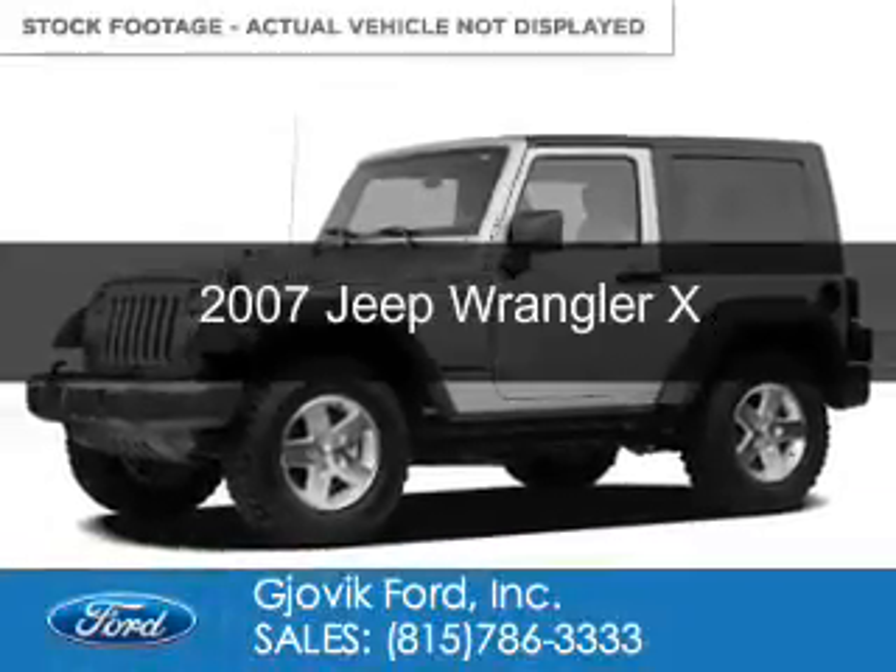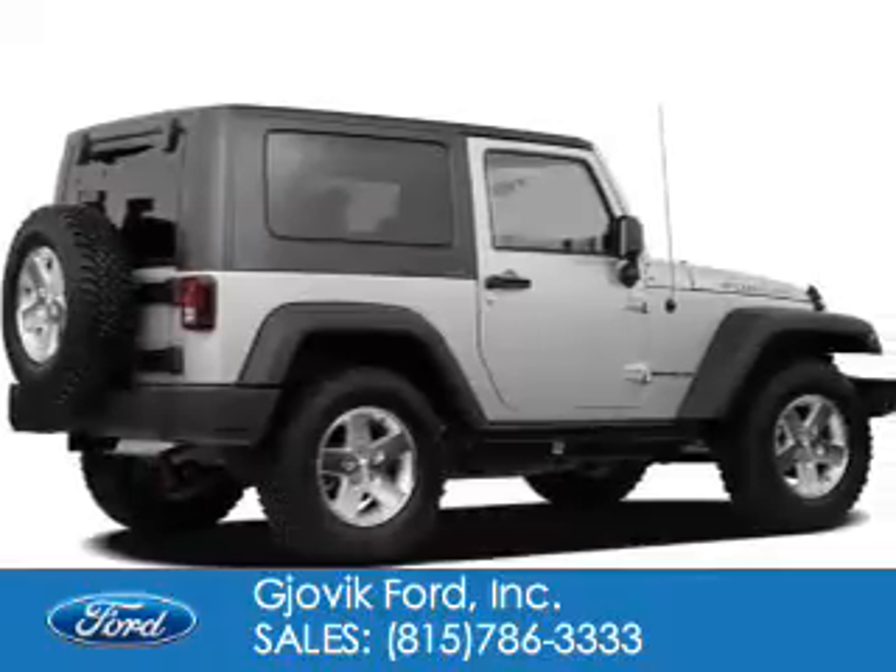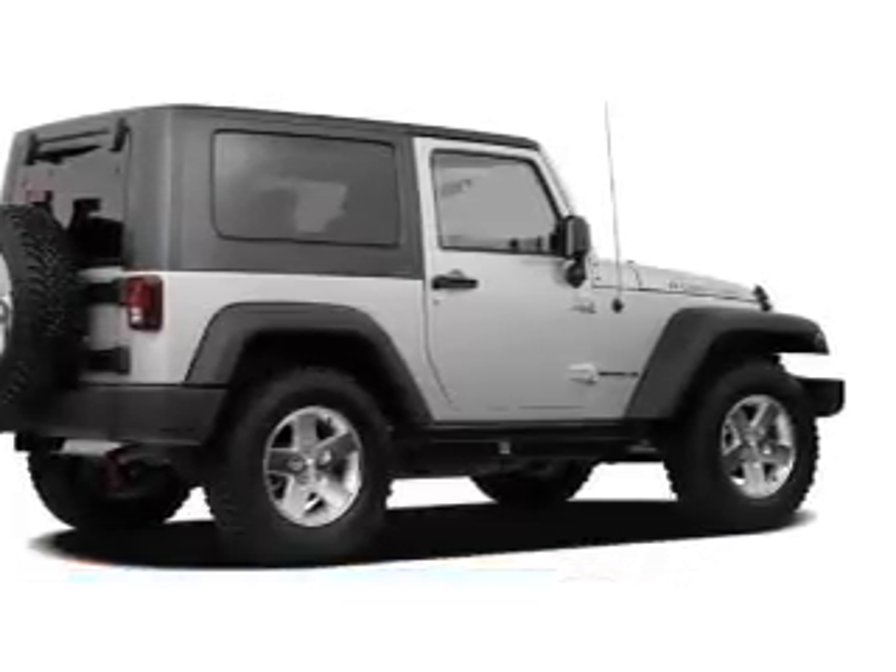This is a used 2007 Jeep Wrangler, powered by 4-wheel drive, a 3.8-liter, 6-cylinder engine.